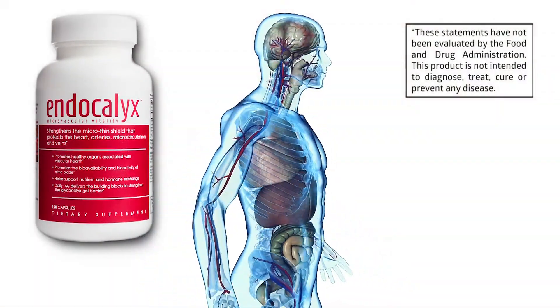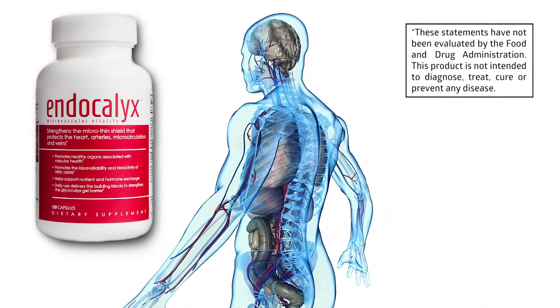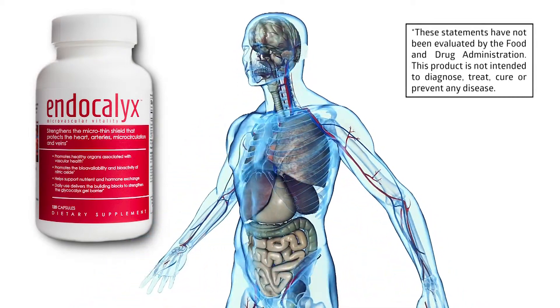Endocalyx promotes healthy organs associated with vascular health, including the heart, brain, kidneys, lungs, muscle, skin, and eyes.